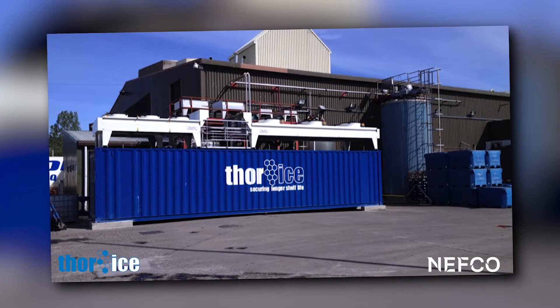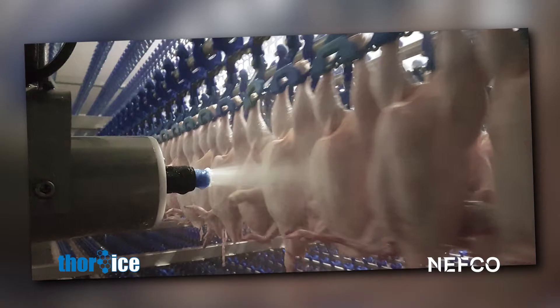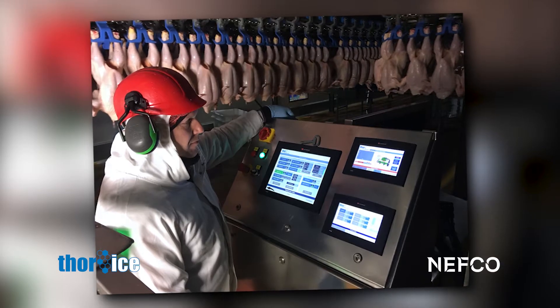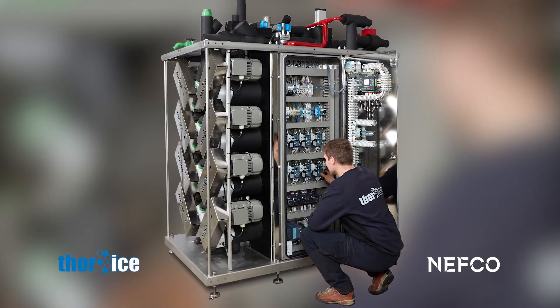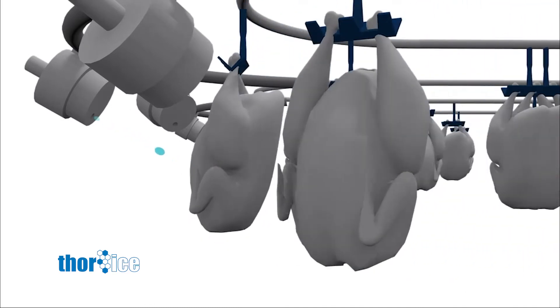The Icelandic company Thor Ice Chilling Solutions has developed a unique cooling method to ensure that fresh products, such as poultry, fish, seafood and meat, are effectively cooled throughout the processing stage, securing food safety, extending product shelf life and eliminating harmful bacteria without using chemicals.